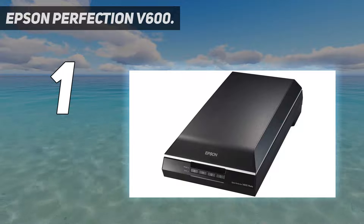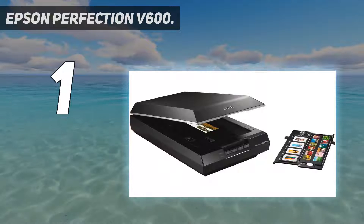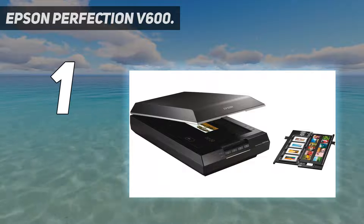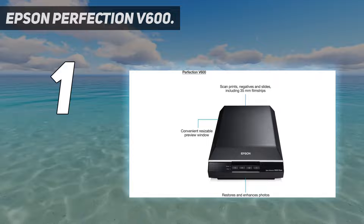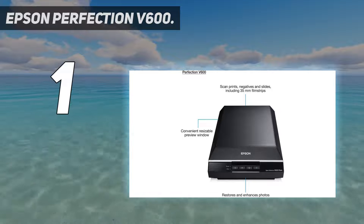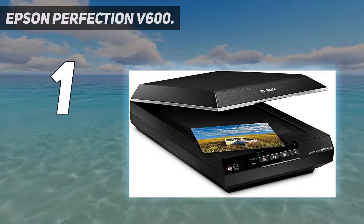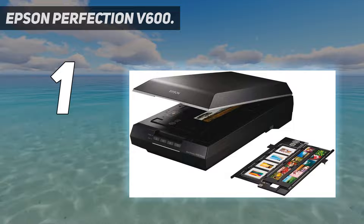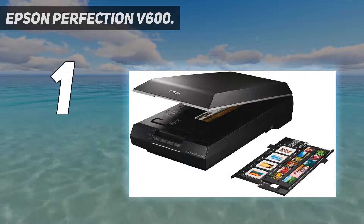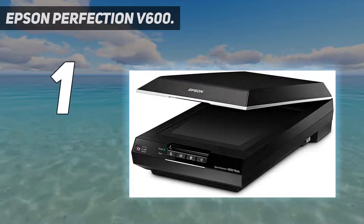And number 1: the Epson Perfection V600. As an all-rounder photo scanner that does everything you need without costing a fortune, the Epson Perfection V600 gets our recommendation. It's a flatbed scanner capable of scanning film negatives as well as printed photographs, which majorly expands its usefulness for analog photographers. The Perfection V600 comes with two film holders that can be adapted to different sizes and formats, from 35mm negatives to mounted slide transparencies.